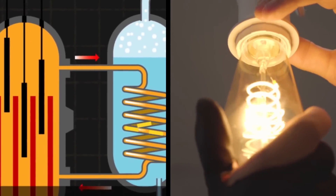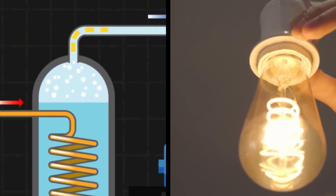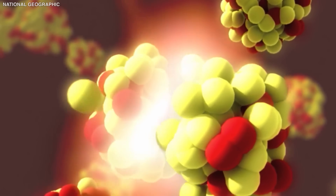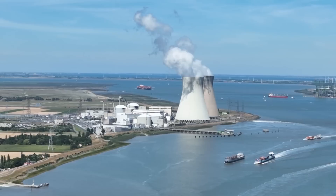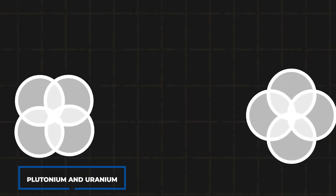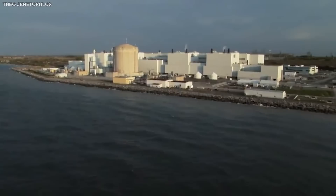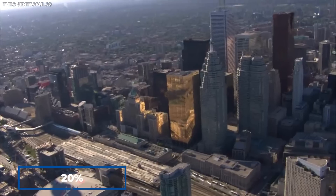Nuclear energy is utilised to produce electricity as well as power weapons. It is created as a result of nuclear reactions such as nuclear decay, nuclear fission, and nuclear fusion. Today, nuclear power plants produce a large share of the electricity generated by nuclear fission of plutonium and uranium. Nuclear power reactors provide about 10% of the world's electricity, and nuclear power facilities provide 20% of the electricity in the United States.